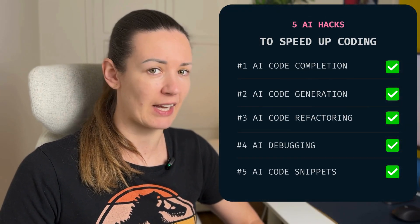And there you have it. Five really easy and effective AI hacks to code like a pro. Don't just watch — start coding faster today.